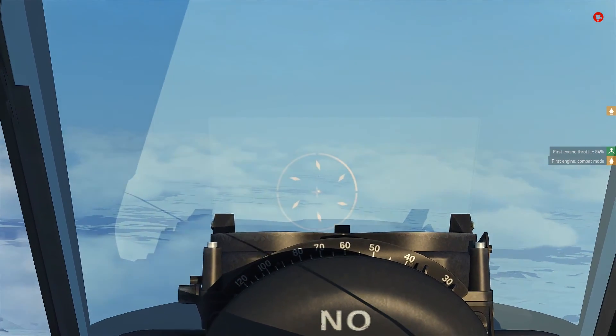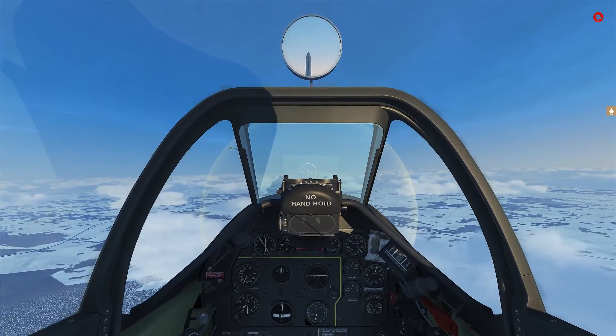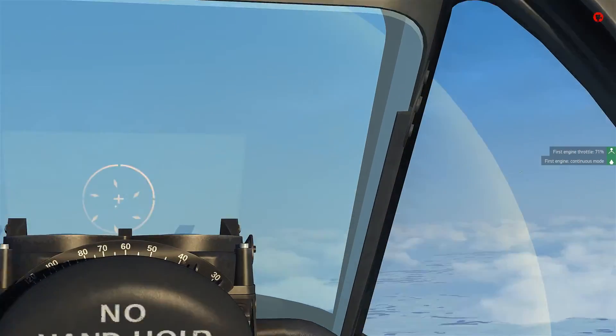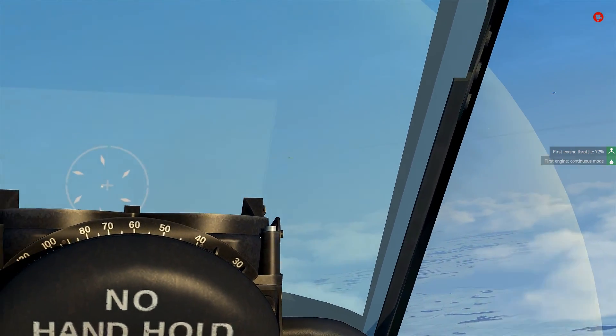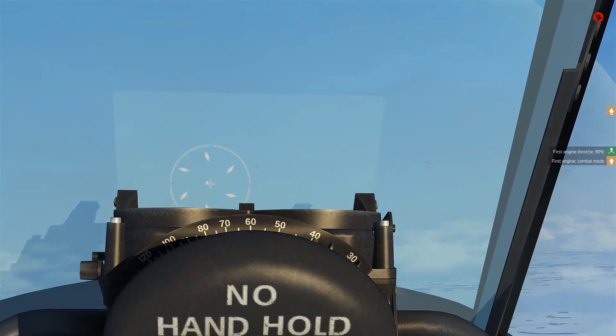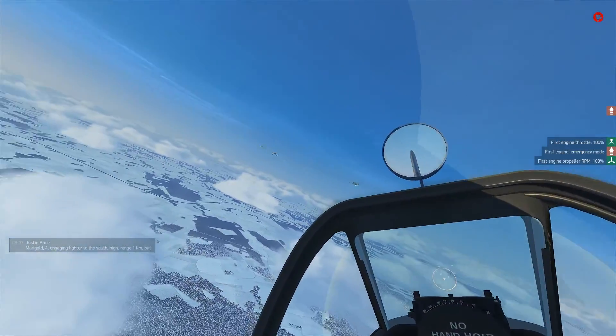We are actually closing rapidly on these targets. I can't make them out — I actually think that might be a P-47 that just crossed in front of us, which is quite fun. And that is a twin-engine jet fighter at 12 o'clock — okay, ME-262. ME-262s. Oh God, I'm kind of scared now.